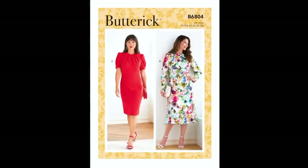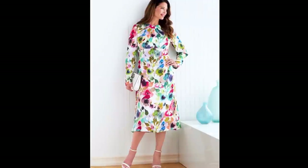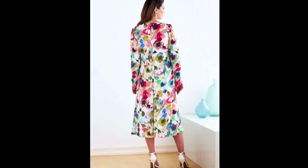Butterick 6804 is a high waist dress with pleats at the front neck. Dress A has a slim skirt and short sleeves; Dress B has a flared skirt and long sleeves. This comes in sizes 8 through 26 and has multi-cup sizes A, B, C, and D. Fabric suggestions are cotton blends, crepe, linen, and ponte, and it is rated easy. I think that sleeve on the short sleeve version is a very on-trend look and the pleating at the neckline is quite beautiful.